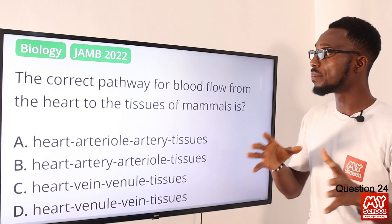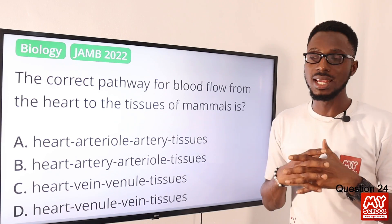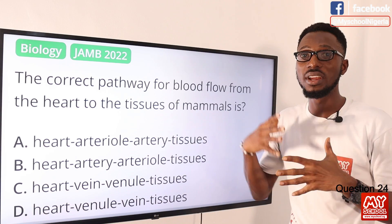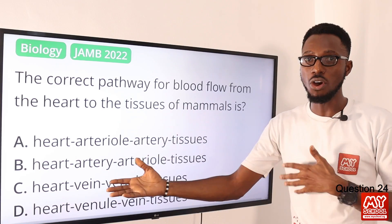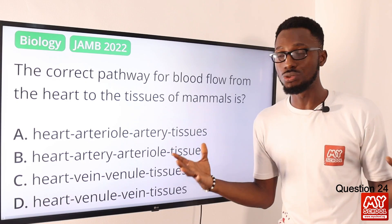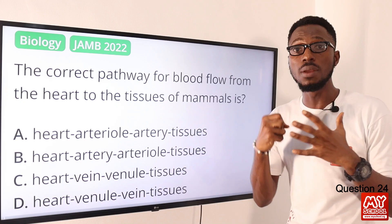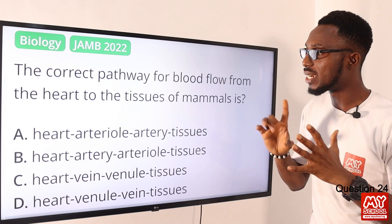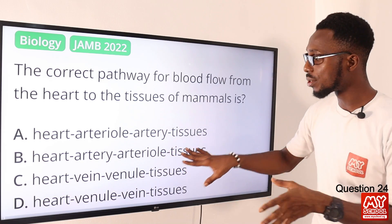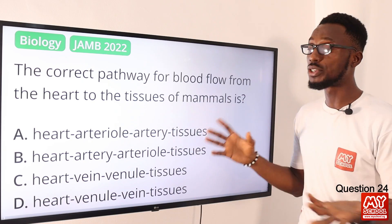Question 24: The correct pathway for blood flow from the heart to the tissues of mammals is what? We are looking at the vessel that carries blood directly from the heart — that vessel has to be strong, so that is your artery. Not all arteries carry blood away from the heart; for instance, we have the pulmonary artery that does the opposite. From the heart, blood goes to the artery, then from the artery to the arterioles, and then to the tissues. So option B is the correct option.